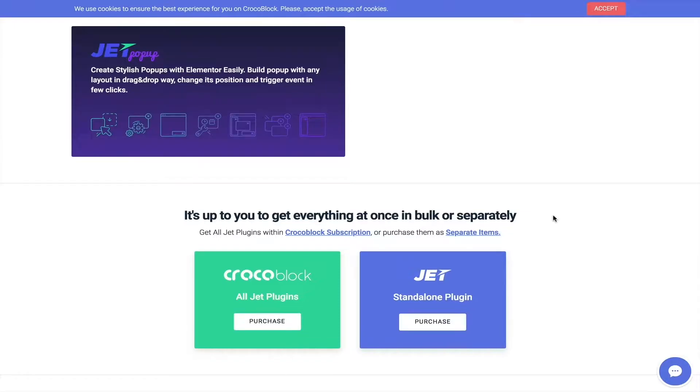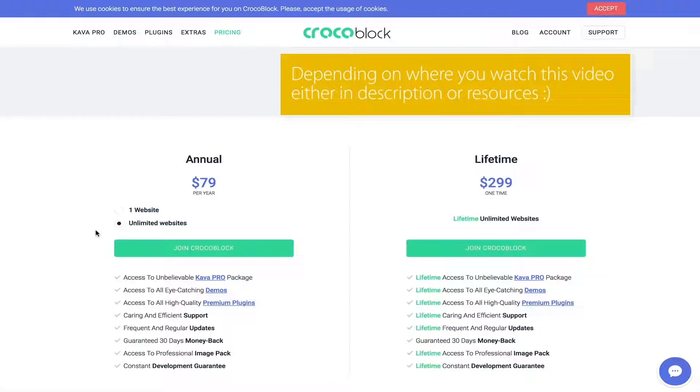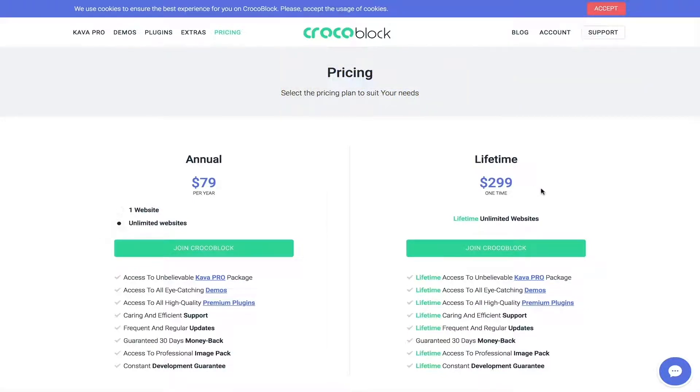Let's check their prices quickly: one website is $49 per year, or unlimited websites for $79 per year. You can find the link in the description — it's an affiliate link and I'd appreciate it if you use it. Or you can pay a one-time fee for unlimited websites with lifetime support, which is also a great deal in my opinion.